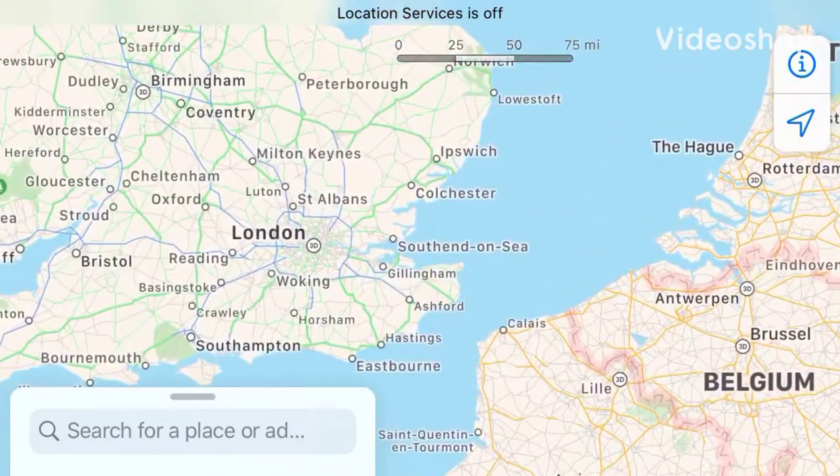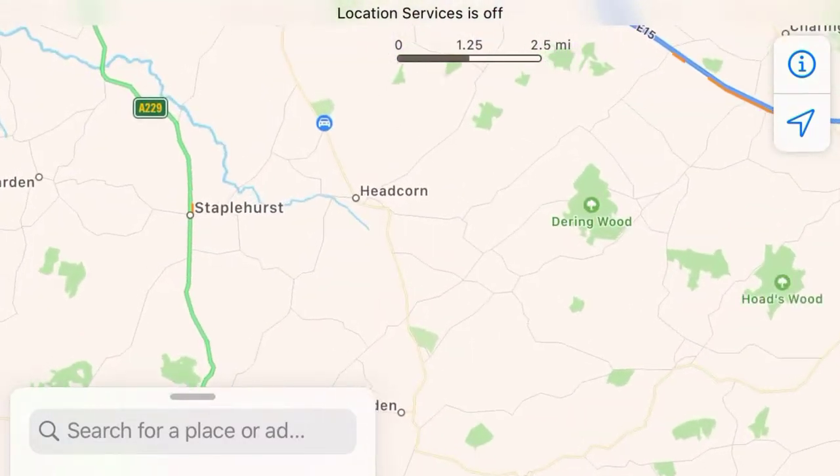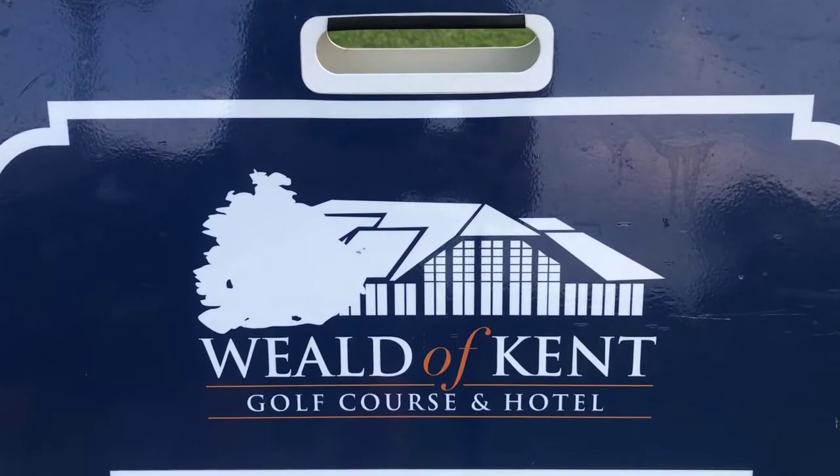Hi there golf fans and welcome to another terrible golf video. Today we're going on a little road trip, going into the heart of Kent to the Weald of Kent golf course.